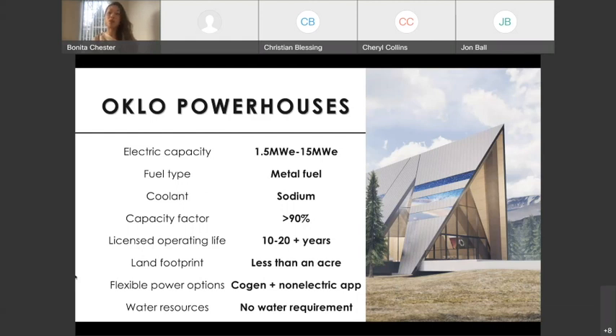Because our power plants do not need to be refueled frequently, we get even closer to 100% capacity. We match our licensed operating life to refueling schedules accordingly. For the 1.5 megawatt electric, we do not need to refuel for about 20 years, and the license operating life is matched accordingly. For the 15 megawatt electric, you do not need to refuel for about 10 years or more. For land footprint, the 1.5 megawatt electric needs about a quarter of an acre — think of a house — and the 15 megawatt electric needs about an acre or less.